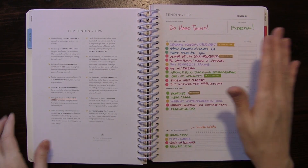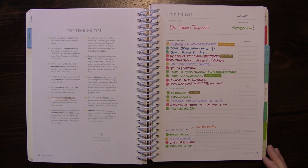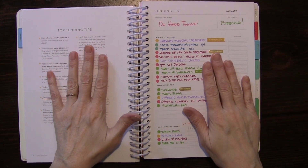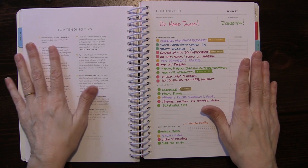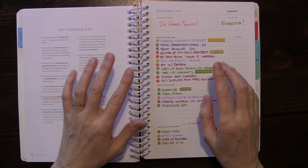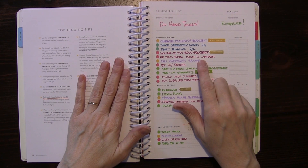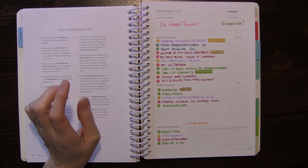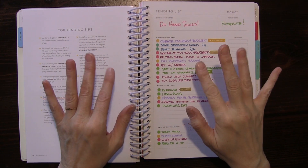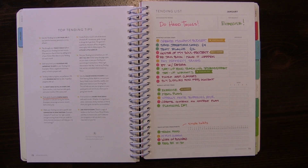I have my Power Sheets. I've completed my tending list for January and this was the first time I had completed a tending list. You learn by doing, so I learned a couple of things I should do differently - like a couple of these things I should just put directly on my calendar rather than on the tending list. I could be wrong about that, but I'll probably do a blog post on some tips to complete the tending list and I'll link that down below.